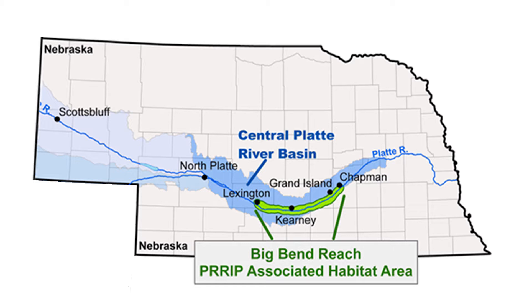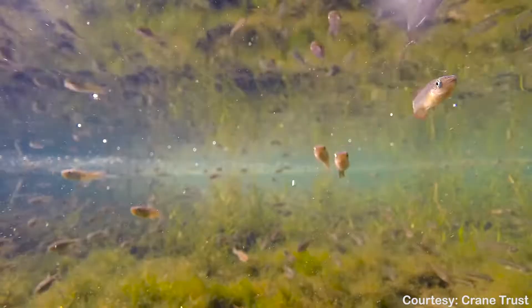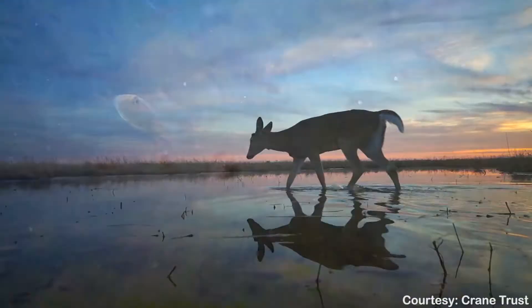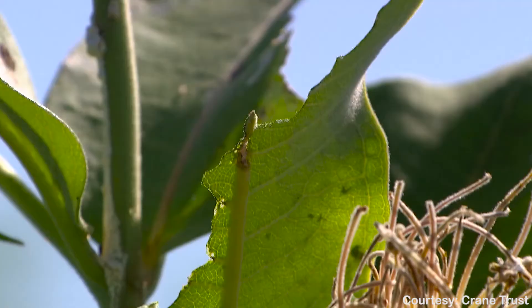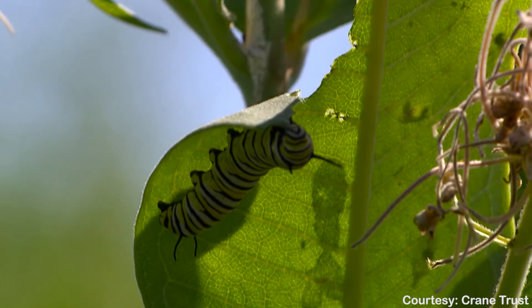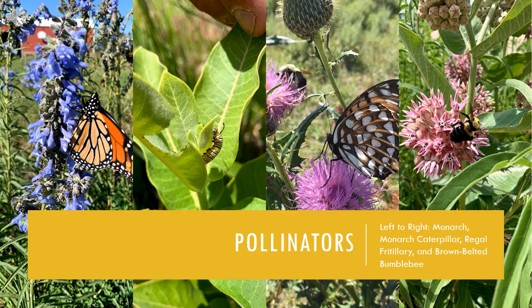The disturbances create a diverse mosaic of vegetative communities in different successional stages, providing habitat for numerous native species of insects, amphibians, reptiles, mammals, and birds. Pollinators are just some of the species these diverse vegetative communities provide habitat for, and since you'll be making seed bombs today, which are targeted to best support a wide variety of pollinators, I will focus on them.